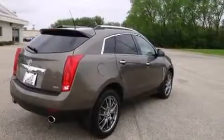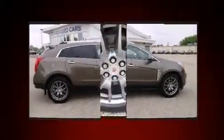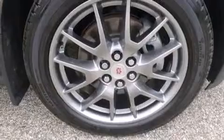A 3.6 liter V6 engine pairs with a sophisticated six-speed automatic transmission, and for added security, dynamic stability control supplements the drivetrain. All-wheel drive provides for safe passage regardless of road or weather conditions.